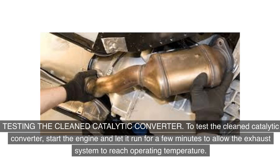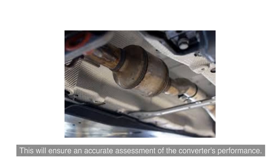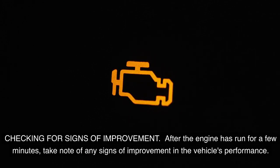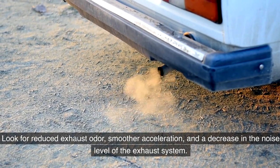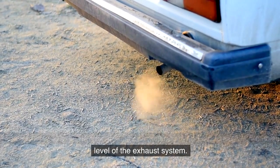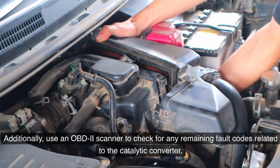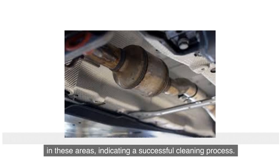To test the cleaned catalytic converter, start the engine and let it run for a few minutes to allow the exhaust system to reach operating temperature, ensuring an accurate assessment of the converter's performance. After the engine has run for a few minutes, take note of any signs of improvement — look for reduced exhaust odor, smoother acceleration, and a decrease in exhaust noise. Use an OBD-II scanner to check for any remaining fault codes related to the catalytic converter. A noticeable improvement in these areas indicates a successful cleaning.